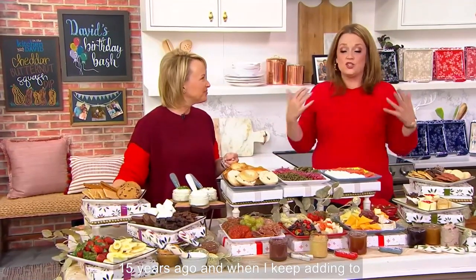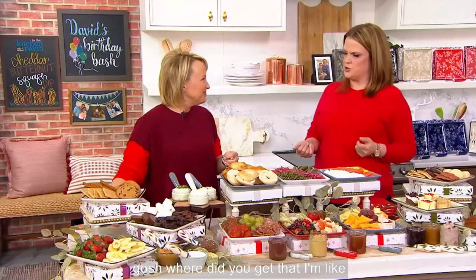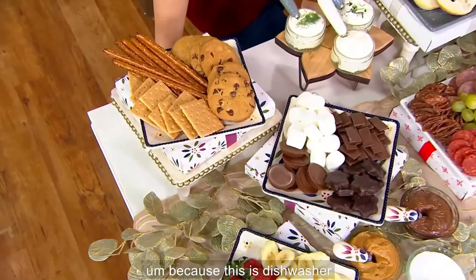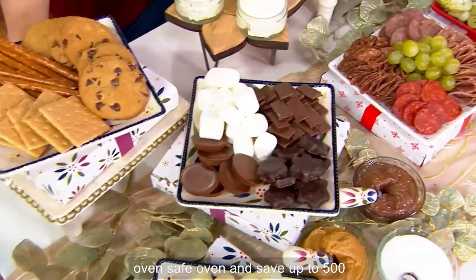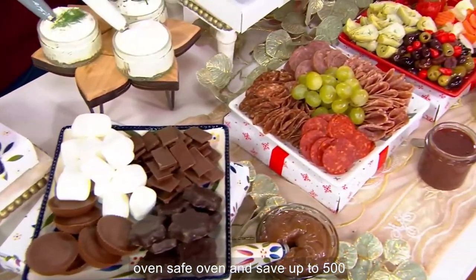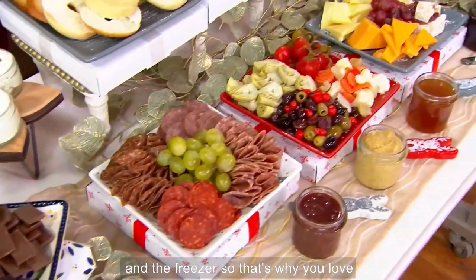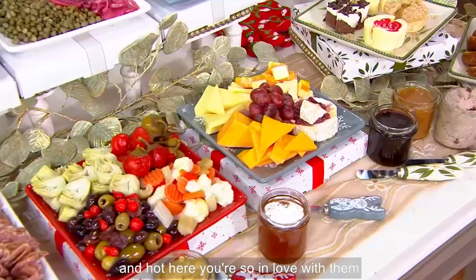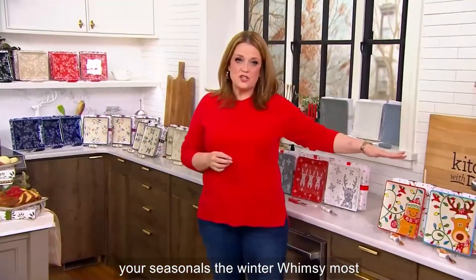I still use the set of two that I bought 15 years ago. When I keep adding to the collection, people keep saying, oh my gosh, where did you get that? Because this is dishwasher safe — the plates themselves — microwave safe, oven safe up to 500 degrees. You can put them in the fridge and the freezer, so you can keep everything nice and cold or nice and hot.